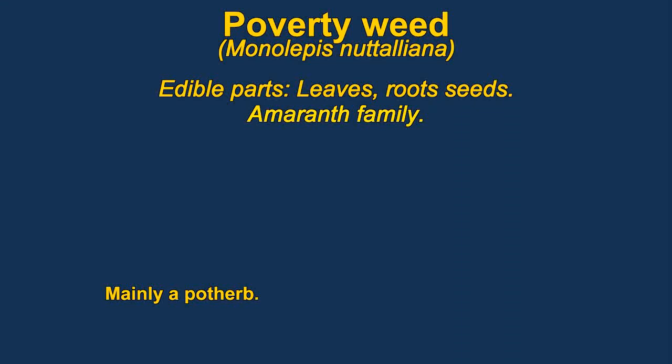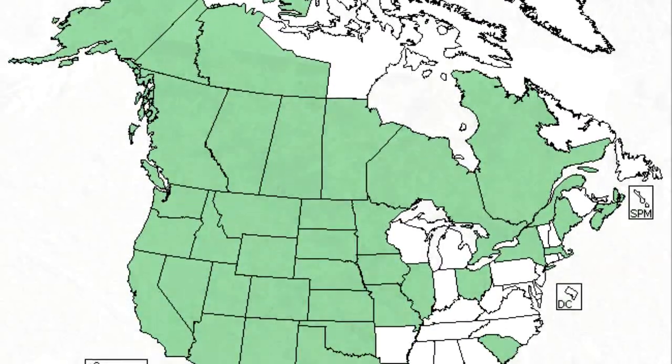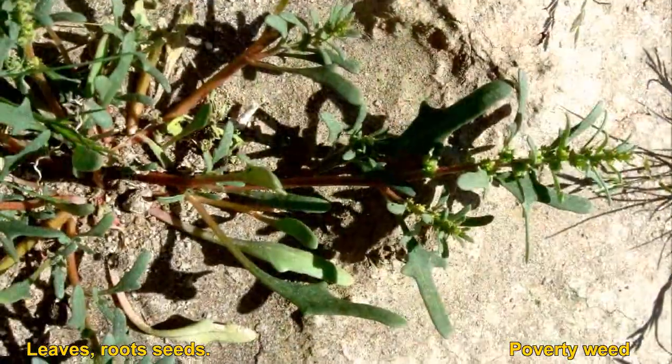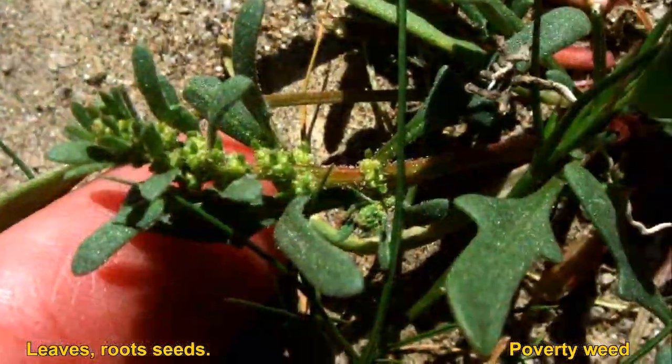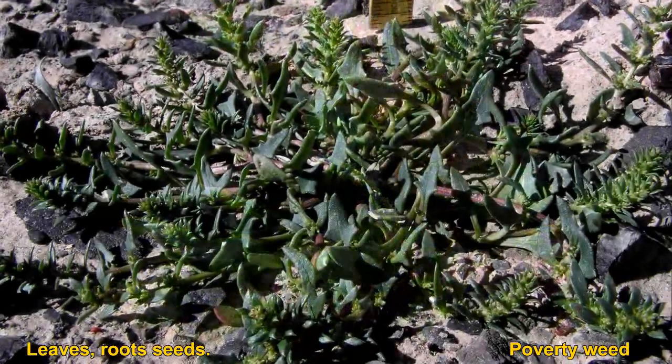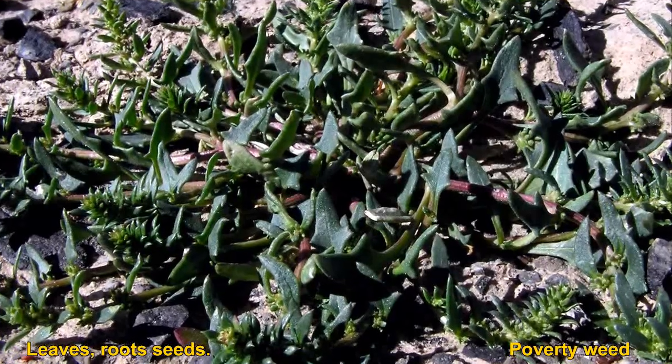Poverty wheat is a Monolepsis. Monolepsis are members of the amaranth family. They have edible leaves, roots, and seeds. The leaves are very good as greens. The root is small but with an acceptable flavor. The seeds can be dried and ground into a powder mixed with water.